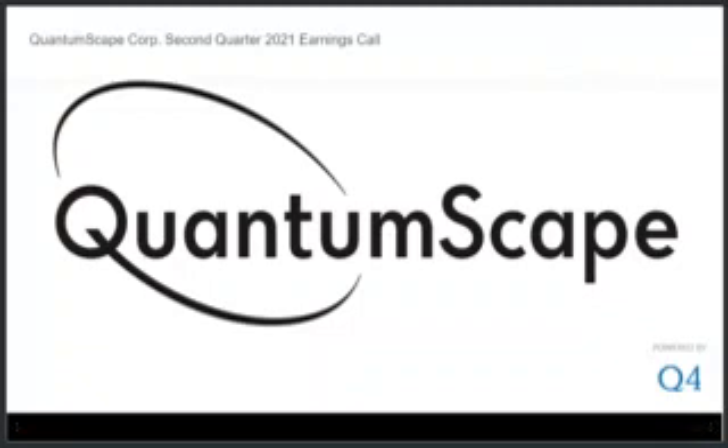First, and most significantly, we are excited to report that we have now built and are currently testing our first 10-layer cells in our commercially relevant form factor. In the shareholder letter, we published preliminary data from our cycle life tests, and early capacity retention and cycling performance remain similar to what we've shown for single and four-layer cells. Our goal was to have 10-layer cells by the end of 2021, so we are encouraged to have our first 10-layer cells this early.